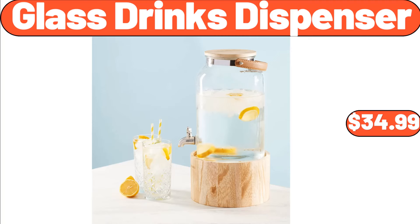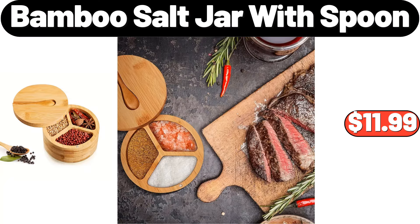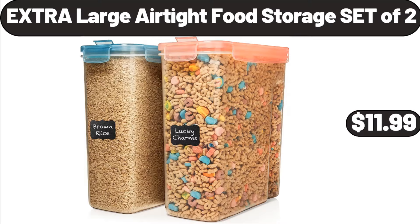Glass Drinks Dispenser, $34.99. Plastic Cutting Board Set of 3, $8.99. Bamboo Salt Jar with Spoon, $11.99. Silicone Large Baking Mat, $5.99. Extra Large Air Tight Food Storage Set of 2, $11.99.